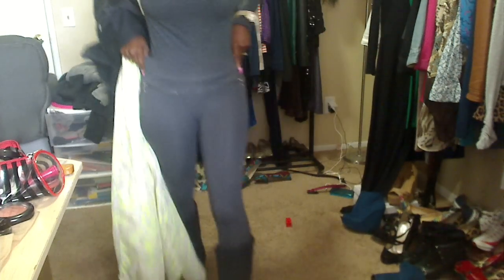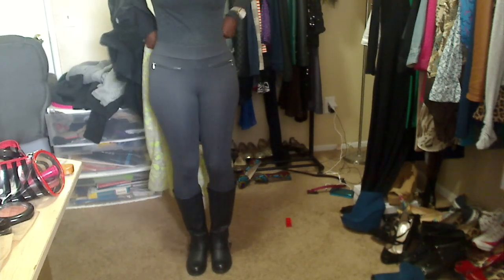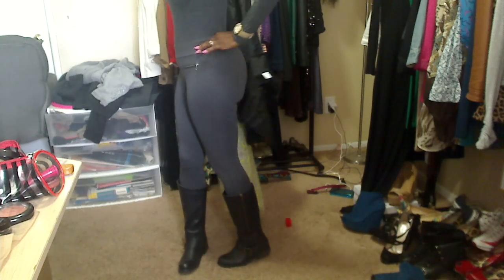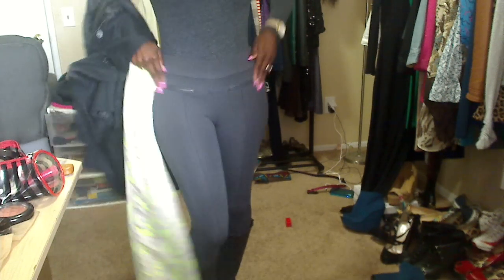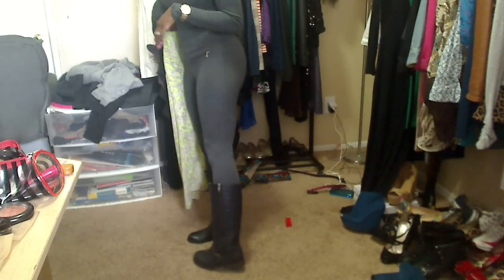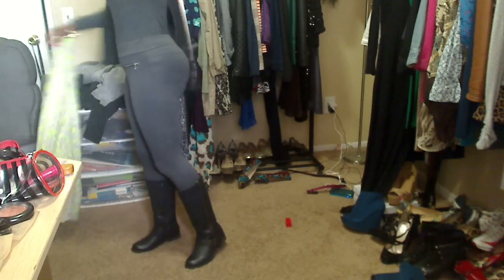I paired it with these gray leggings from Forever 21. I tucked the shirt under the corset so it looks a little bulky right here, but you can't really tell because I have this jacket over it — it has two zippers on the side. And I'm wearing those boots I got from Forever 21 on Black Friday. These are the best piece ever, best $20 I ever spent.